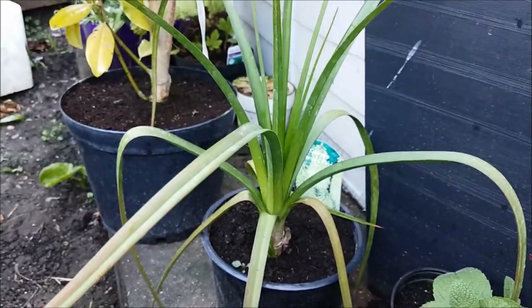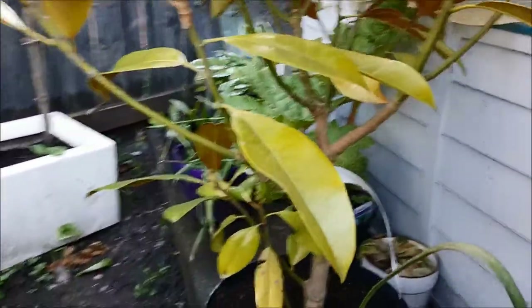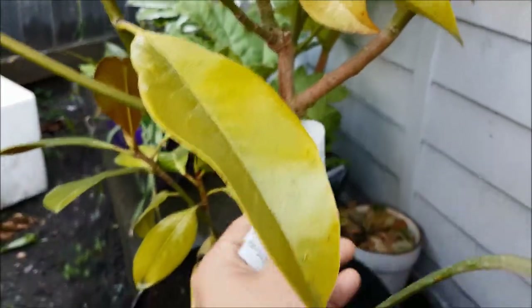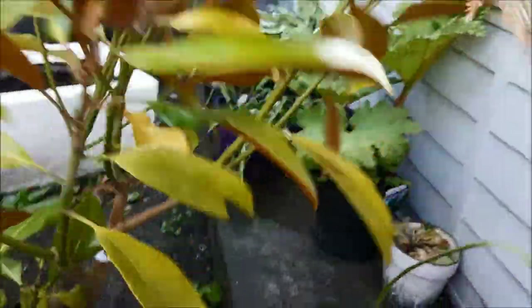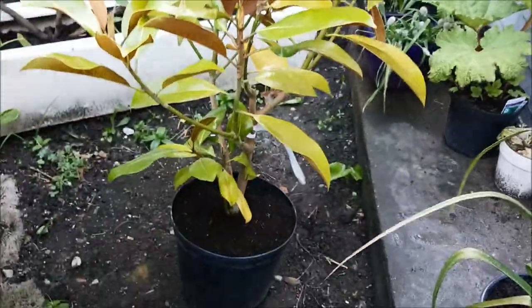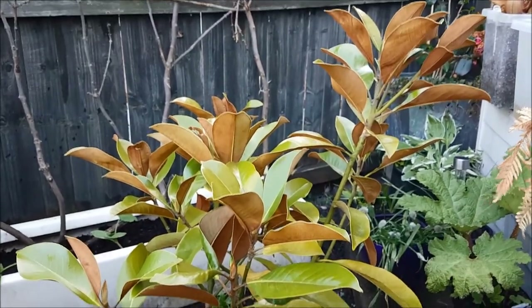A new Euphorbia because my last one pegged it. This is Percy's Pride. And finally a magnolia - I've been looking for a magnolia for ages. This is Grandiflora, a beautiful specimen that I'm going to grow on in a pot and eventually put up at the farm to create a huge tree. It's gorgeous.